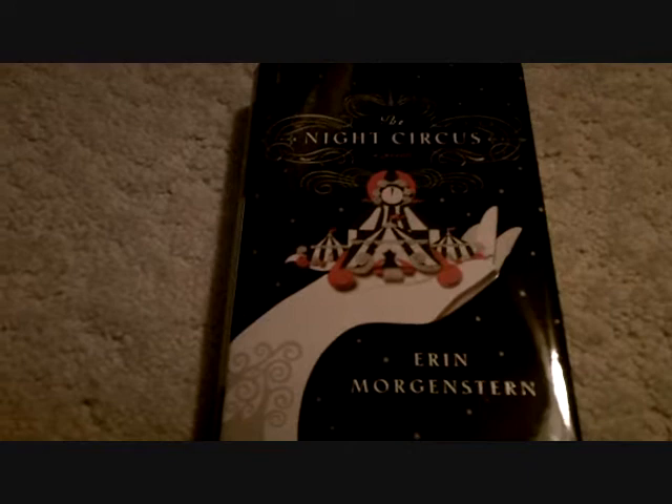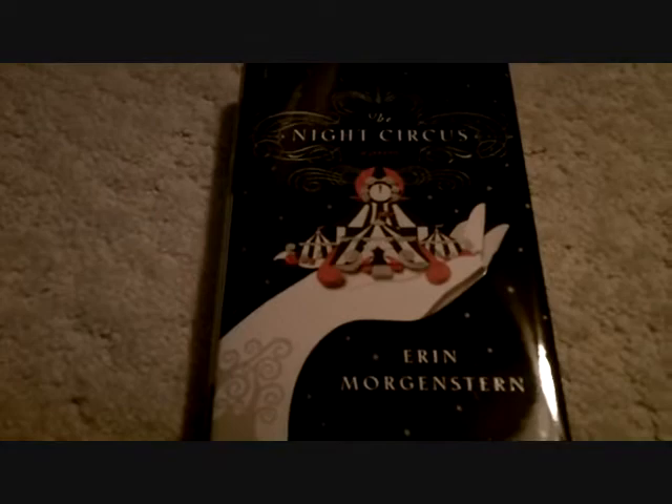Hi everyone, this is Bonnie from A Backward Story. I hope you've been enjoying my review of The Night Circus. I wanted to give you a video of how gorgeous this cover is, because even still pictures don't think can really fully describe the gorgeousness of this cover.